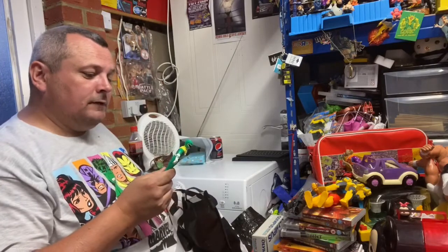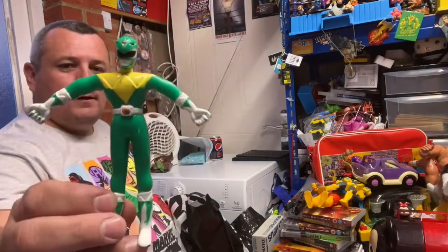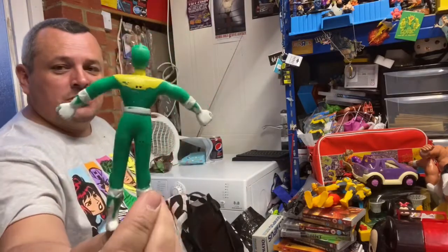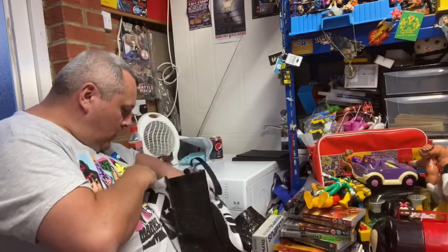First thing we got was a vintage '94 Power Rangers green bend-em or bendy figure, which is - you know - '94, not too bad condition. 50 whole pence.